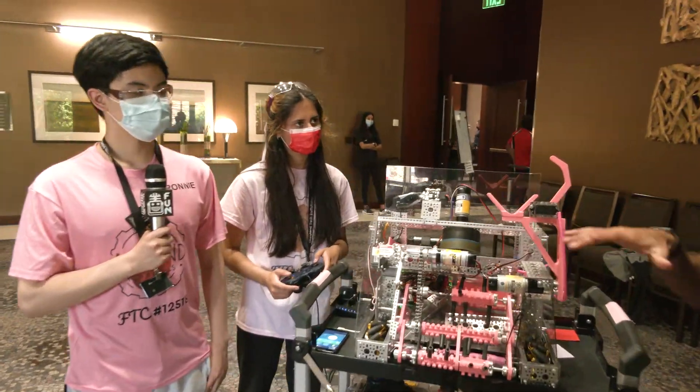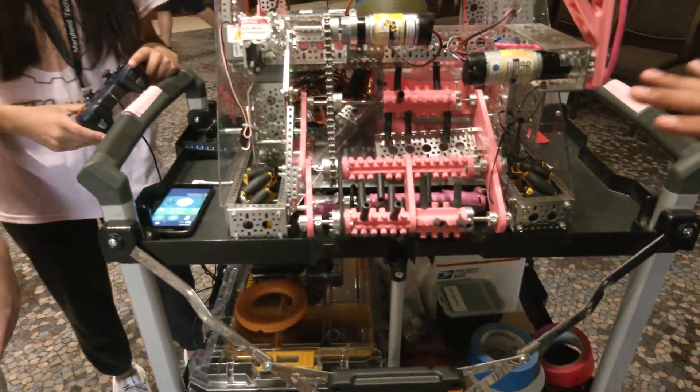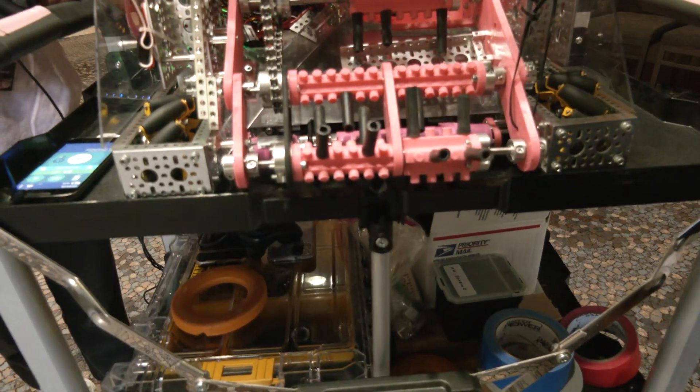Let's go ahead and start talking about our robot. We've got Ronnie and Aisha. Tell me a little bit about your intake. You've got a really pink robot. Could you talk a little bit more about the 3D printing that you did and some of the surgical tubing?